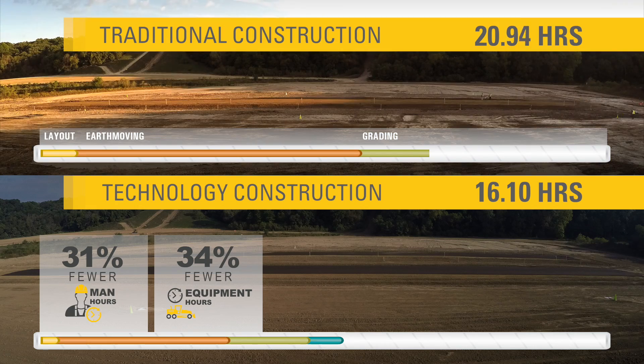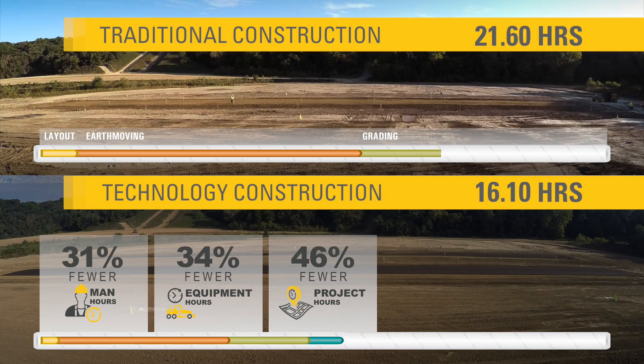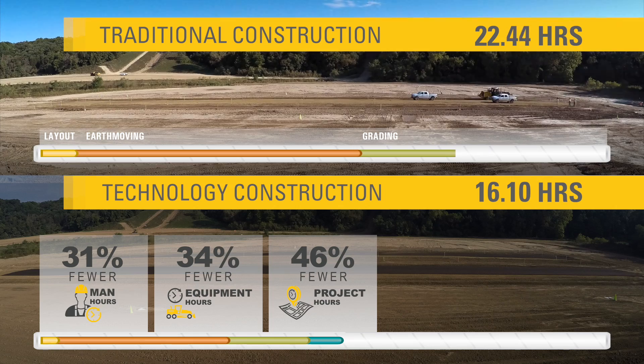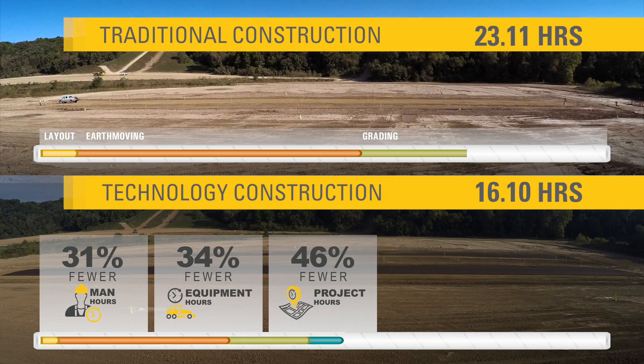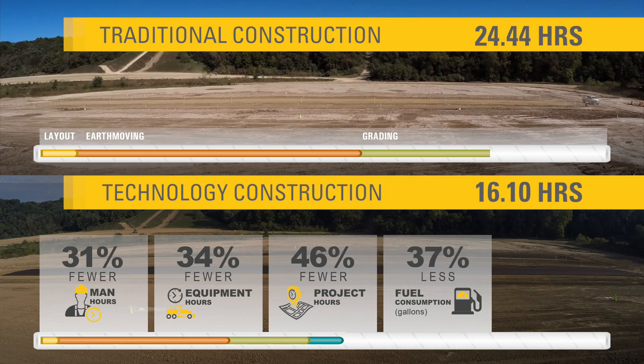46% fewer project hours, resulting in lower unit costs, more profit, and increased opportunity to bid for additional work, which can contribute to company growth and expansion. And 37% less fuel consumption — another way to lower operating costs, increase profits and machine life.